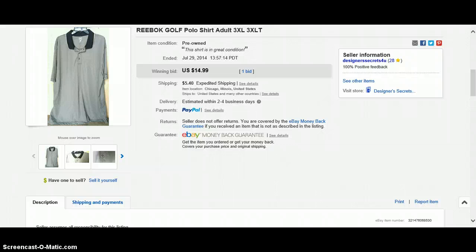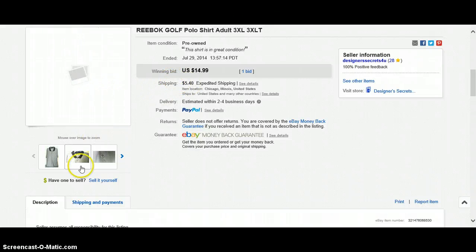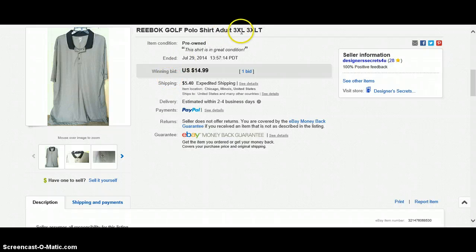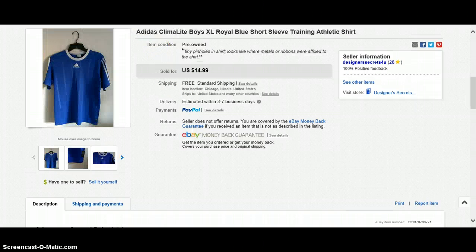Next one is a Reebok golf polo shirt. These all sold — I did a one-day auction and they all sold within one day. 3X extra large, $14.99, one bid, $5.40 for shipping. Then this Adidas Climacool Boys item — this took forever to sell. I got this free in the bag with those red and blue shorts.